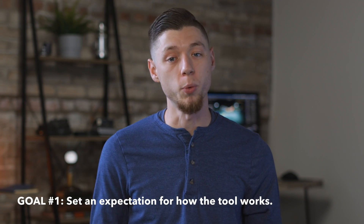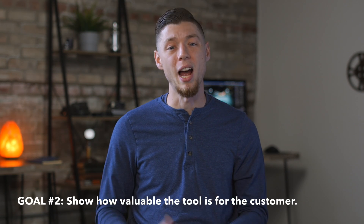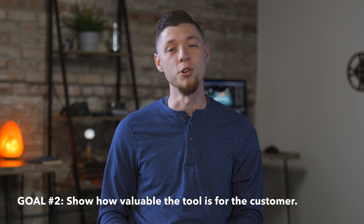Our video is really going to focus on two main things. One is what you can expect when using the tool step by step. The other is just showing people how easy it is and how much it really elevates the customer experience when using it.